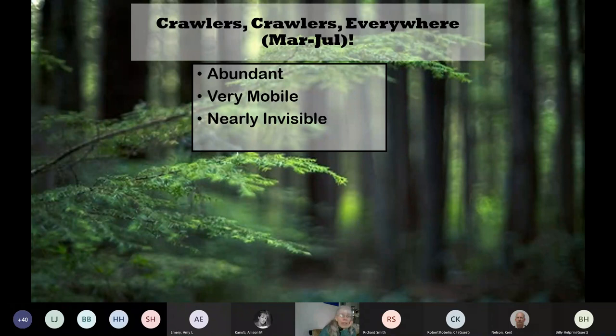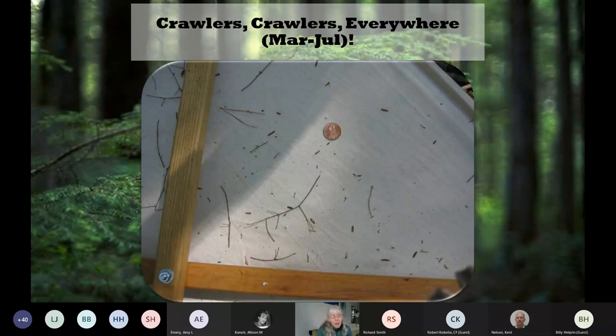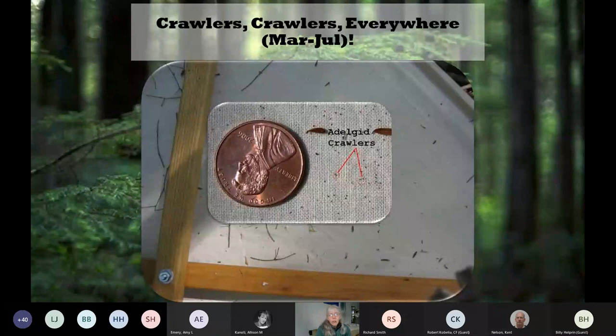Crawlers are very abundant, very mobile, and very tiny. Looking at the base of a hemlock twig, the crawlers are incredibly tiny—most people aren't even going to notice them. When we put a sheet underneath a hemlock branch and tap it, what looks like twigs and needles is actually thousands of crawlers—all these tiny little dots. So if you are walking or working in a hemlock stand during March to July, you're pretty much guaranteed to be picking up crawlers on your clothes, hat, equipment, and vehicles. Because all hemlock woolly adelgids in Maine are females and don't need to mate, it only takes one crawler moved to a new clean hemlock tree to potentially start a new infestation.